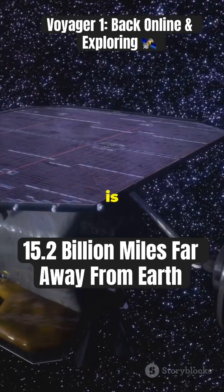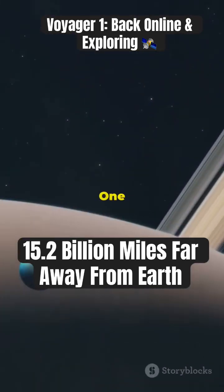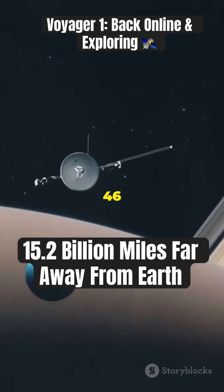After a five-month hiatus, Voyager 1 is fully operational again, thanks to NASA engineers who fixed a faulty chip. Voyager 1 continues to send valuable data from the frontier of interstellar space, over 46 years after its launch.